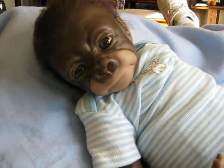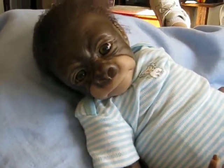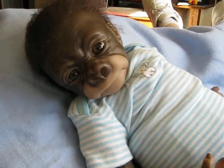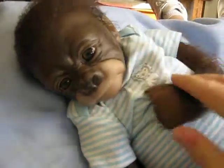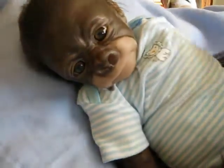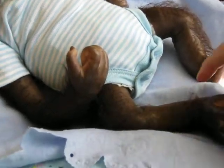Hi, everybody. This is Linda from Linda's Babies, and I'm here today with little Africa. He's one of the little pre-made gorilla babies from Bountiful Baby. He comes pre-painted and pre-rooted and with his eyes in. And he was on such a good sale, I just couldn't afford to pass it up. He's just absolutely adorable, and I didn't root him or paint him or anything.